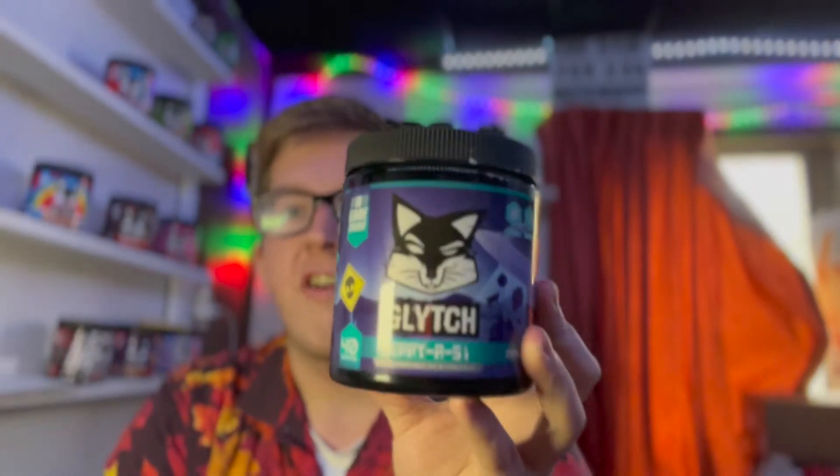A serving of Glitch Energy is 175 milligrams of caffeine, so keep that in mind when you are consuming this product. If you guys are looking to purchase any Glitch Energy products, make sure to use code Sizer for 25% off your purchase.